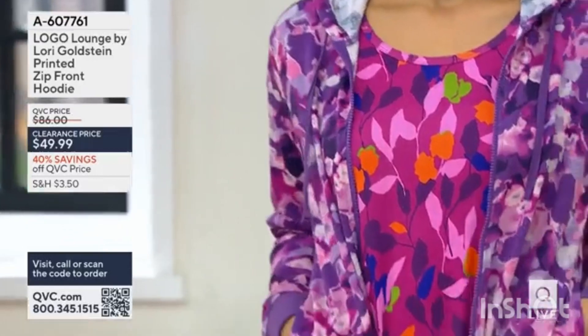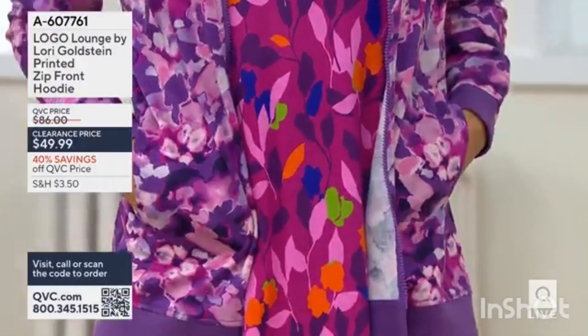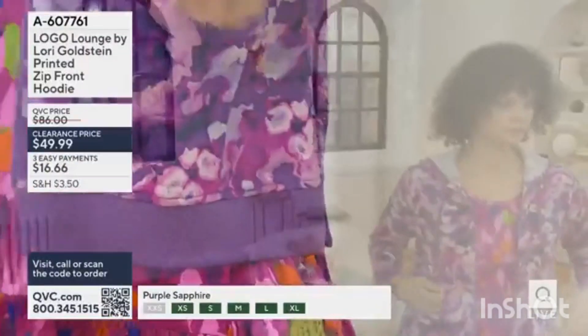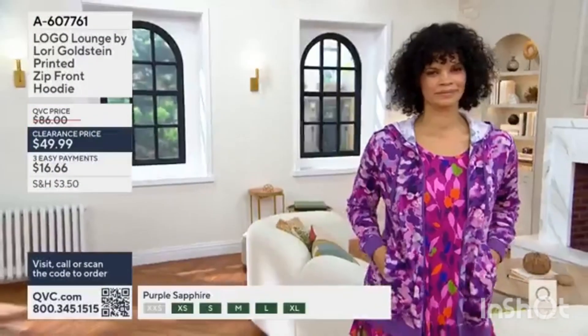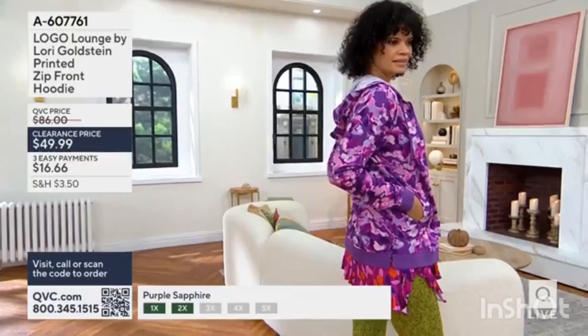This is also clearance priced. It's now $49.99 — that's $36 off, or 40% off of the regular QVC price. Michelle's wearing it for you in the color purple sapphire, so if you're loving the purple and the lavender and the pink.